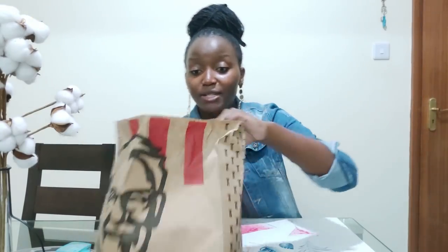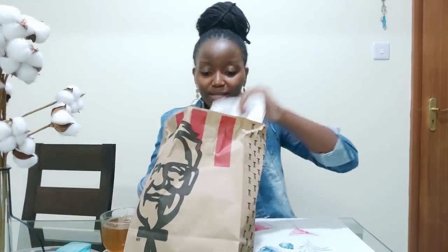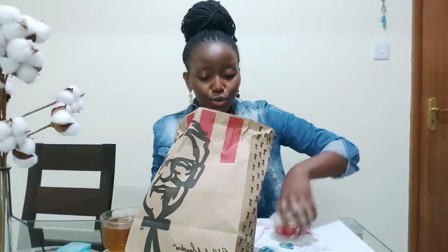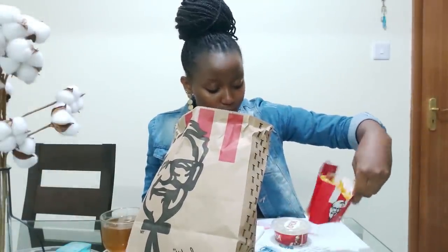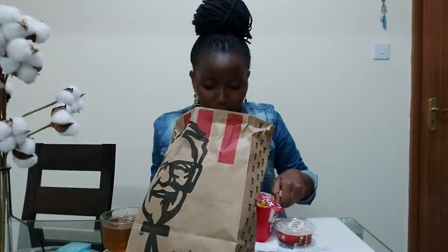I just keep buying decor stuff for the console table other than the console table itself, but I'll get it soon enough. Dinner is fries, coleslaw, and a two-pizza. This is a bit cold so let me just warm it up, and I'll see you guys tomorrow.